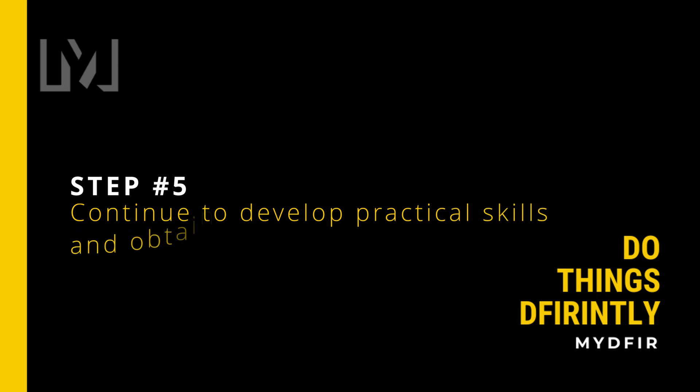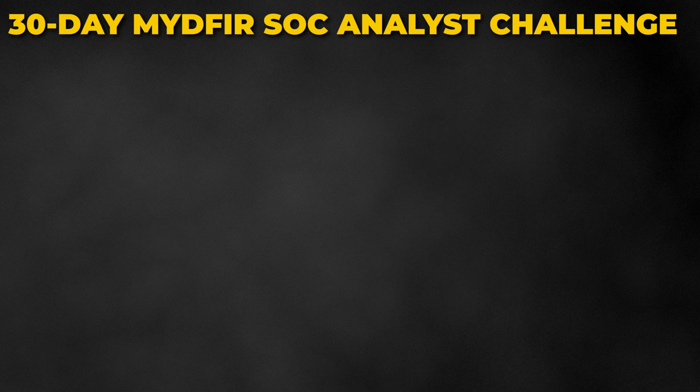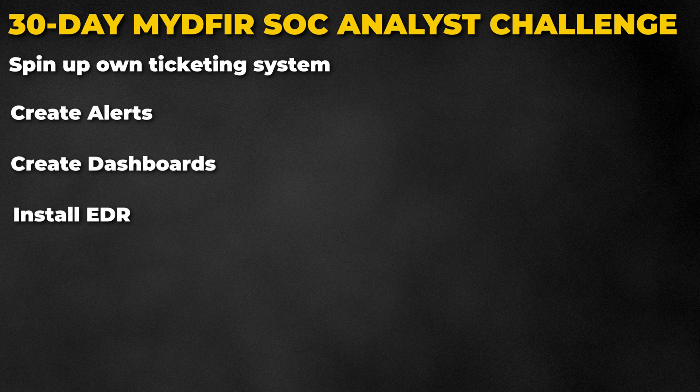Finally, the last step: while applying for roles, I would continue to obtain practical experiences and look into obtaining the Microsoft SC-200 certification. I would also follow along with the lab walkthroughs, projects, and take on the 30-day challenge that I am about to release here on YouTube. In the next video I'll upload, we'll provide more information about this challenge — but essentially you'll learn how to spin up your own ticketing system, alert dashboard, EDR, and SIEM. From there, it is only a matter of time before an opportunity comes knocking.